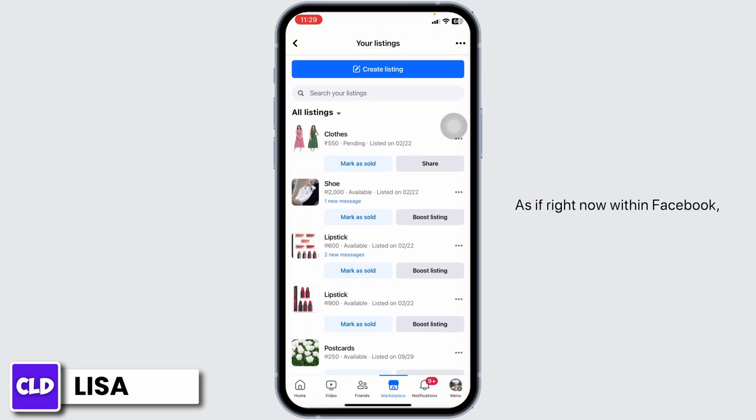As of right now, within Facebook there is no option to find a deleted listing. Once you delete your listing, it will be permanently removed from your Facebook account. So instead of deleting any listing, here's what you can do.